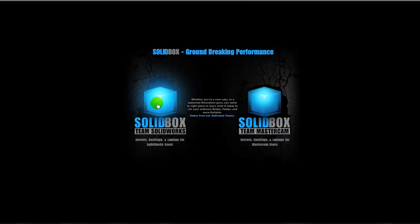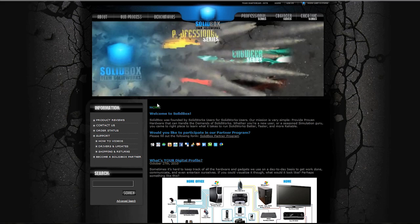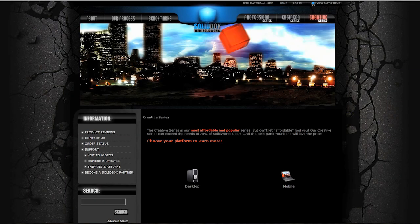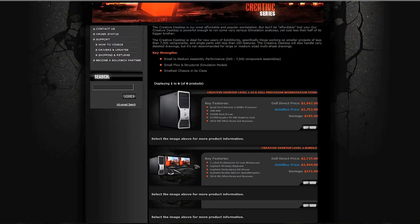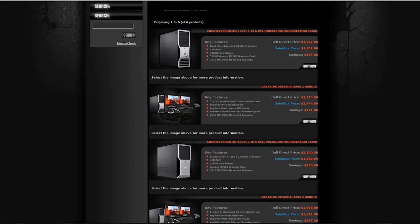Hi, this is Chris Castle with SOLIDWORKS. If you ever have the opportunity to visit our website at www.mysolidbox.com, you will notice that we have created three series of products to help steer you towards the right level of performance. Our creative series, for example, is a great fit for most SOLIDWORKS users. You'll find three levels that scale in price and performance. Here you can choose whether you want a traditional desktop or a mobile laptop.